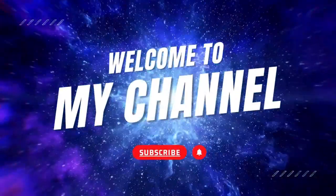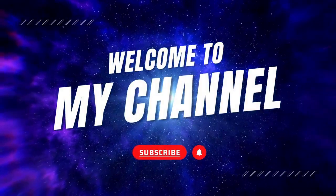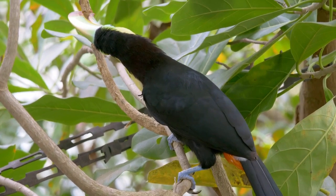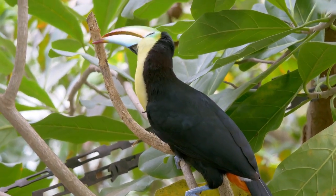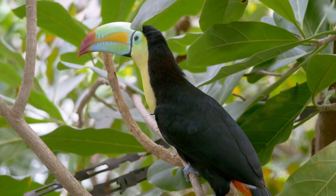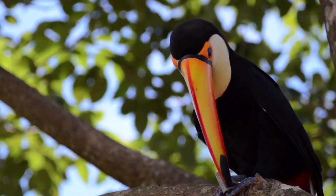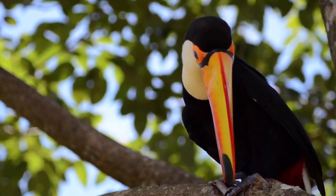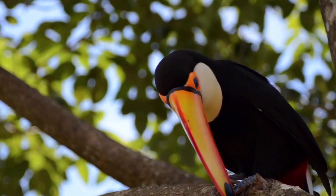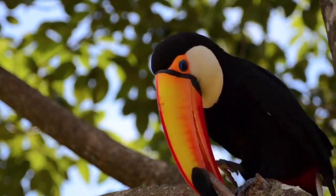Welcome to our channel. I'm glad to be part of our 5 Facts. Hey there, nature enthusiasts! Today, we're venturing into the vibrant rainforests of Central and South America to meet one of the most colorful and fascinating birds, the toucan. These iconic beak bearers have captured the hearts of many with their striking appearance and charming behaviors. So, let's spread our wings and delve into some exciting toucan facts.